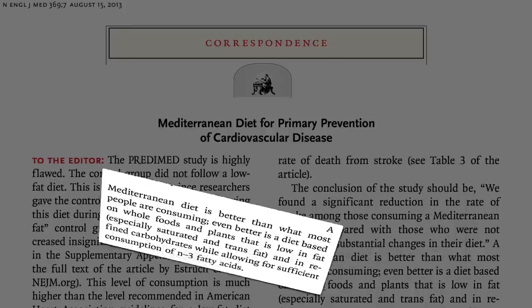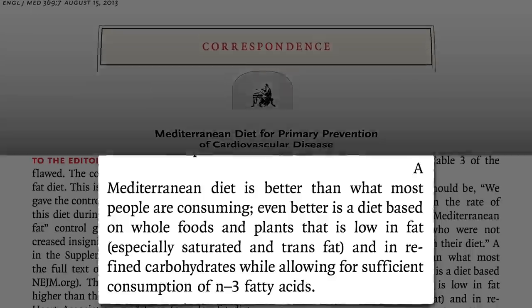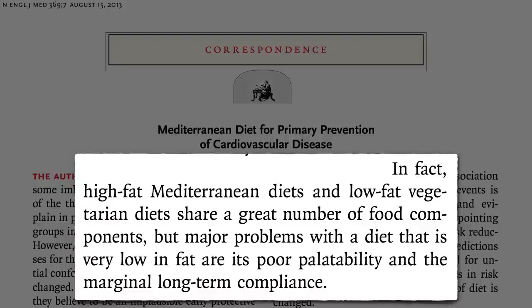A Mediterranean diet is certainly better than what most people are consuming, but even better may be a diet based on whole plant foods shown to reverse heart disease, not contribute to it. The authors of the study replied that they didn't wish to detract from Ornish's work, noting that Mediterranean and plant-based diets actually share a great number of foods in common. Yes, Ornish's diet may reverse heart disease, but Mediterranean diet proponents argue the major problem with Ornish's diet is that it doesn't taste good, and so hardly anyone sticks to it.